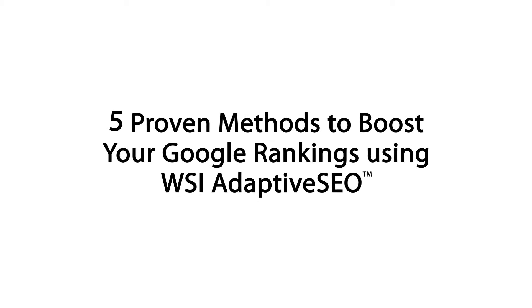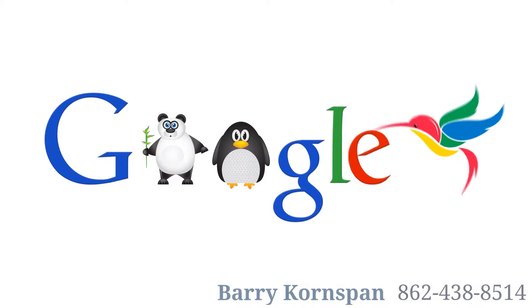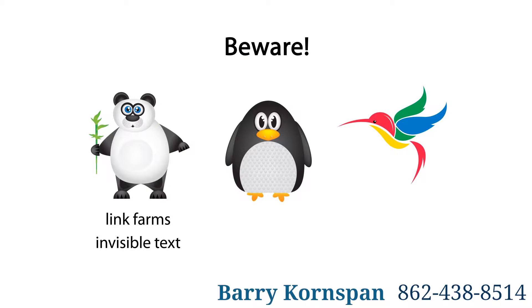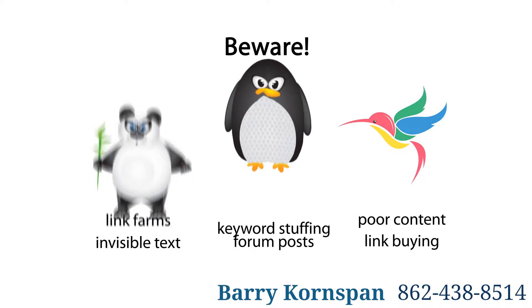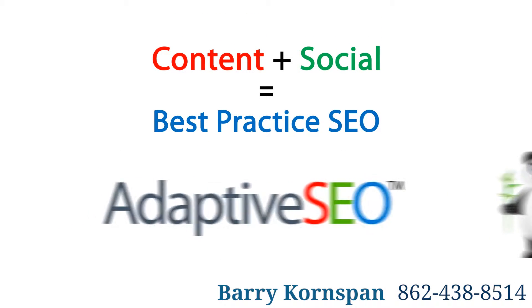5 Proven Methods to Boost Your Google Rankings Using WSI Adaptive SEO. Updates like Google Panda, Penguin, and Hummingbird have made it harder than ever for website owners to maintain top search engine rankings. Gone are the days of tricking your way to a number one position. Today, if you want to be on page one of Google, you need to invest long-term in best practice SEO, content and social — a powerful combination we like to call adaptive SEO.